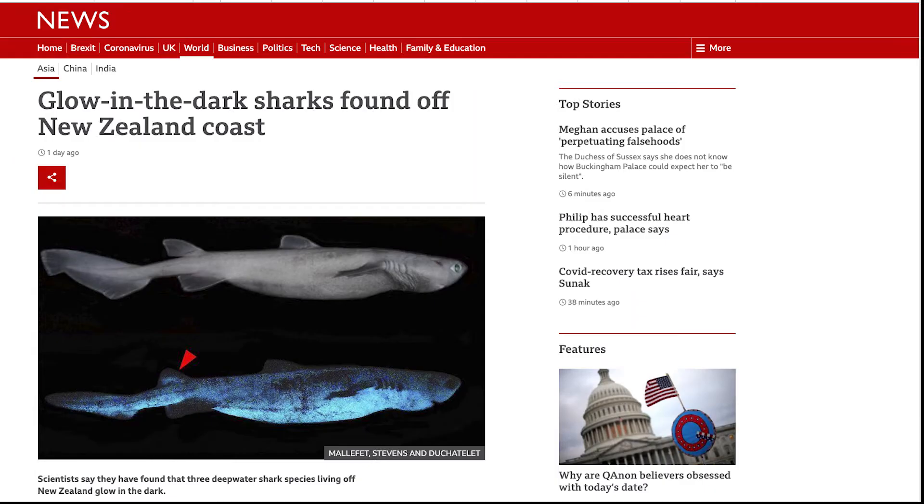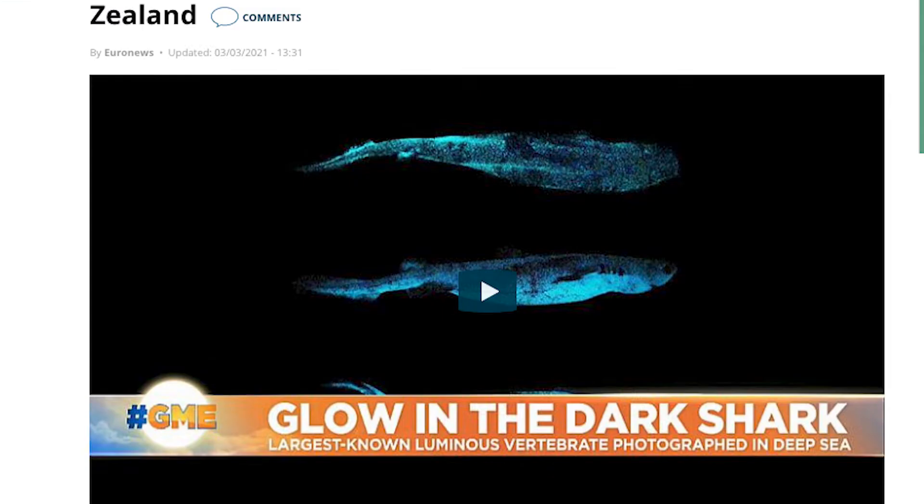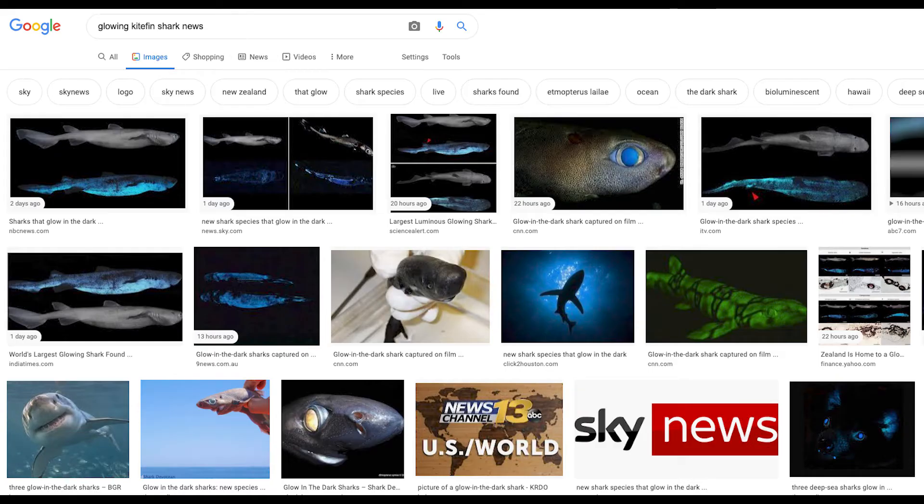The Kitefin shark has been all over the news because it's the largest deep-sea shark that's been found to glow so far.